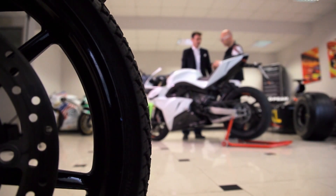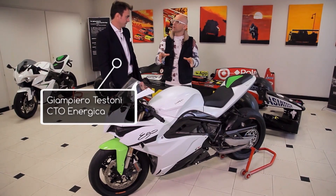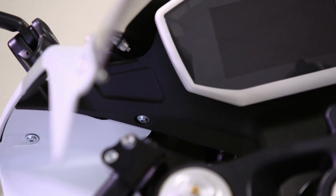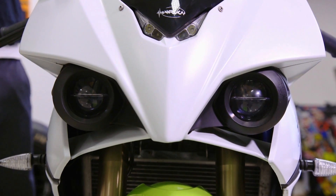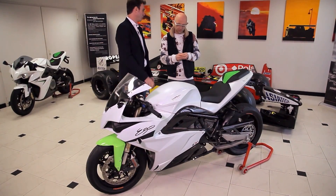I caught up with their chief technology officer. So I'm interested to know which components on this machine are 3D printed. Right now we have the dashboard support, we have the front lights covers, and also many components in the battery.